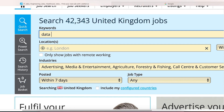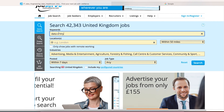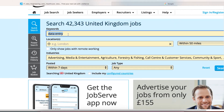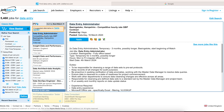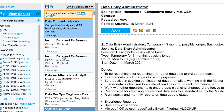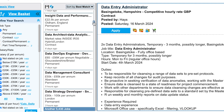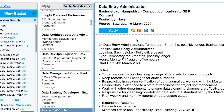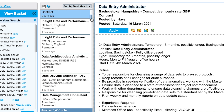Starting with an absolute beginner job — data entry. This is one of those beginner-friendly jobs. So I'll put 'data entry' in the keyword field and search, without inputting a location. The first result that comes up is a Data Entry Administrator. Let's scroll down a little bit to see what else is available.